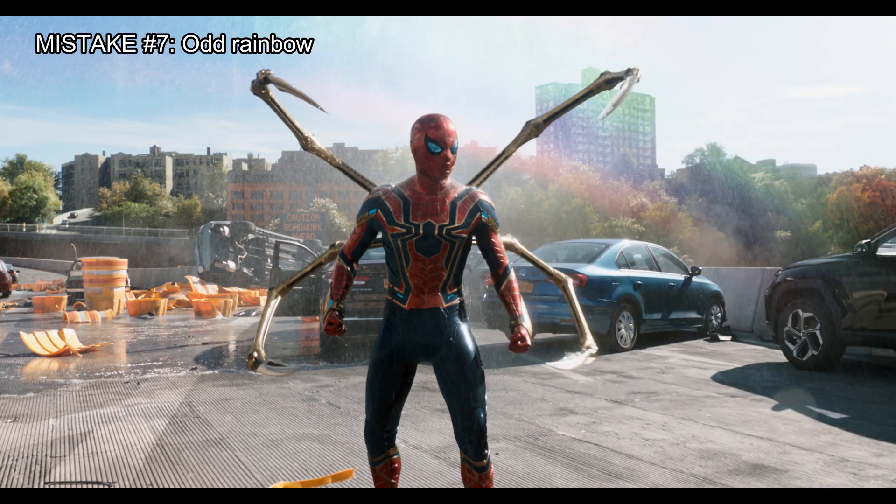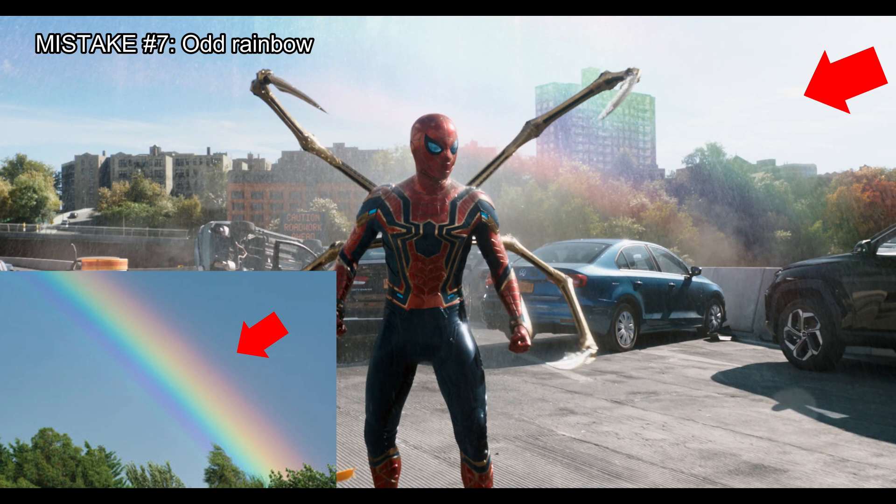Since we're here, I have to ask — have you ever seen a rainbow like this one? No? Well, that's because the colors of the rainbow are arranged incorrectly. The green color should be in the middle, and red and blue at the edges.